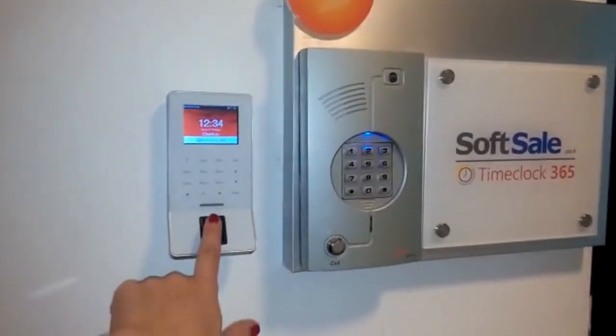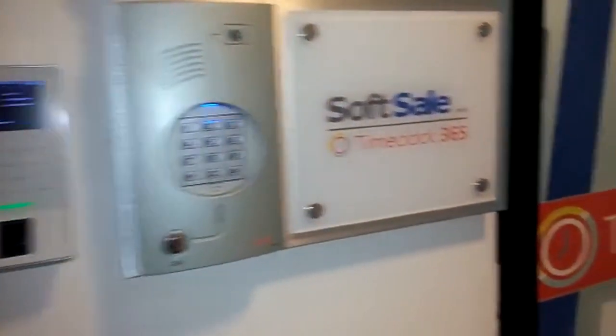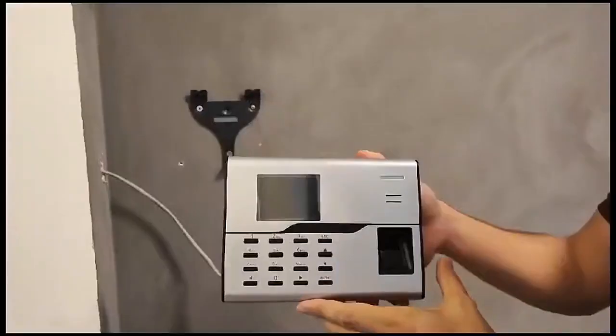Looking for an easy-to-use biometric clock? Check out the TimeClock 365 dedicated solution. Out of the box, it's a breeze to set up.